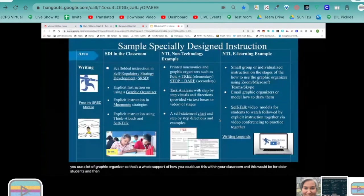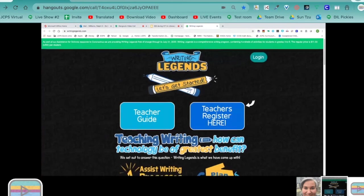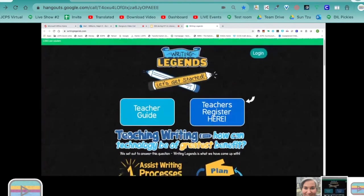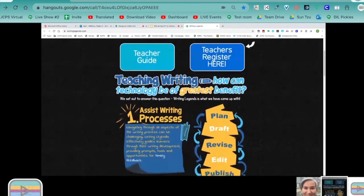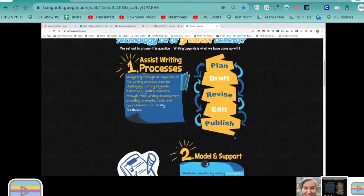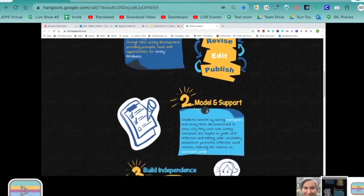There is also a self-statement chart with self-statements that you can use with your students to help them plan their writing and make sure they are using positive things to keep them on task. In the NTI section, there is a link for Writing Legends, a supportive platform you can use with writing. The teacher would bring the SRSD framework to support students using Writing Legends — so during Zoom or Google Meet meetings, the teacher would discuss aspects of SRSD to support them and also monitor their progress.